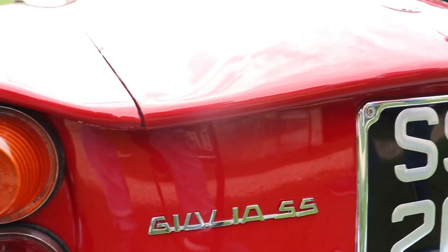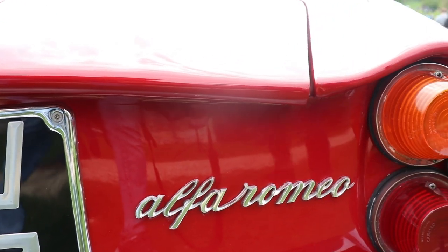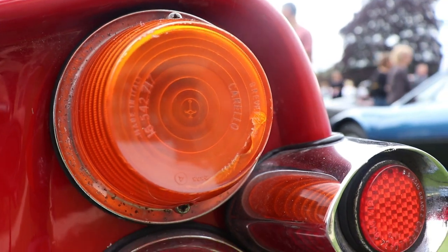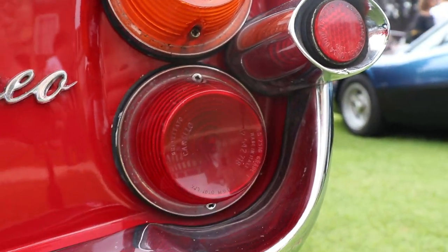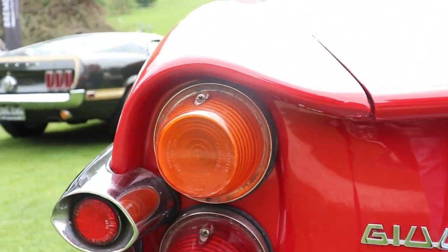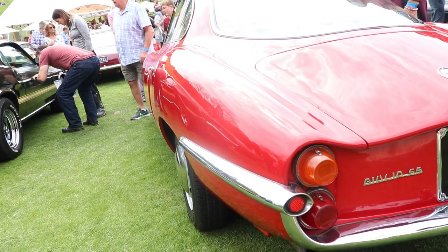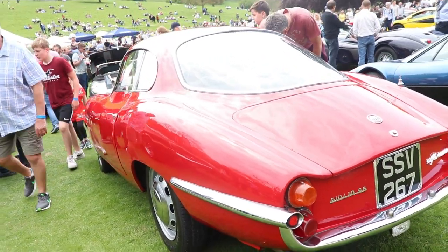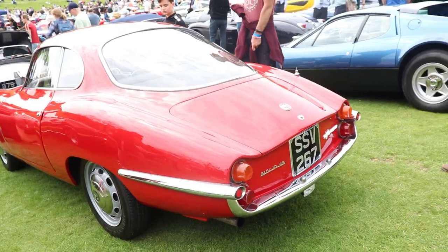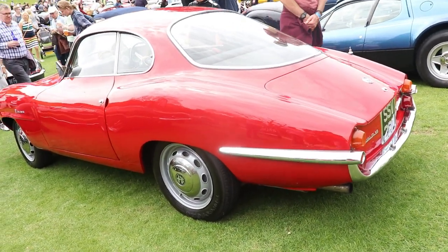The Alfa Romeo story began in 1910, when the company was founded. Their first car was the Alfa Romeo 24 horsepower, and it was a very big success. Alfa Romeo is coming from Anonima Lombarda Fabrica Automobili. The Alfa Romeo cars were very, very reliable at that time, and they won many, many Grand Prix races all around the world, and they became very, very popular.